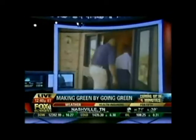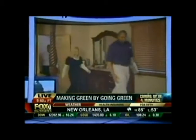When we come back — going green: can your small business profit by turning eco-friendly? We're going to talk with the CEO of one business who says it is working for him. That is ahead on Fox Business, giving you the power to prosper.